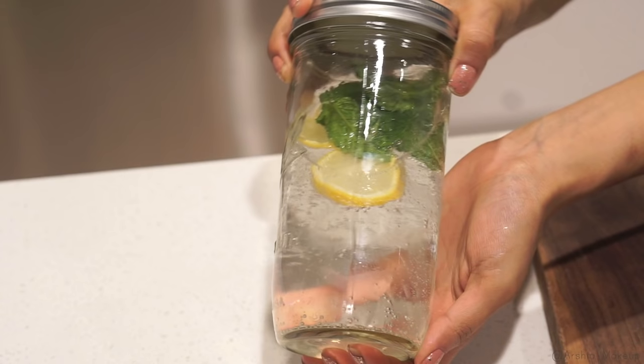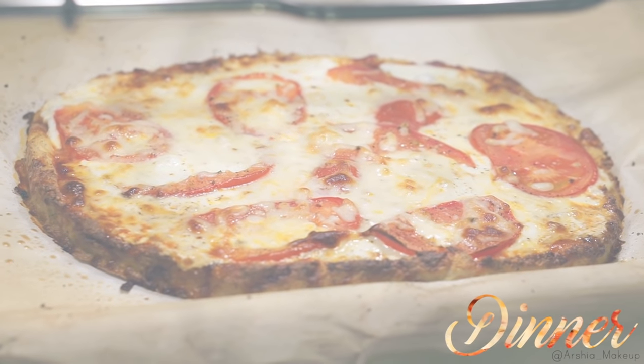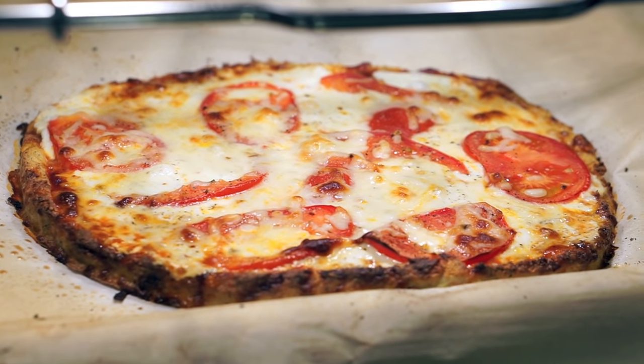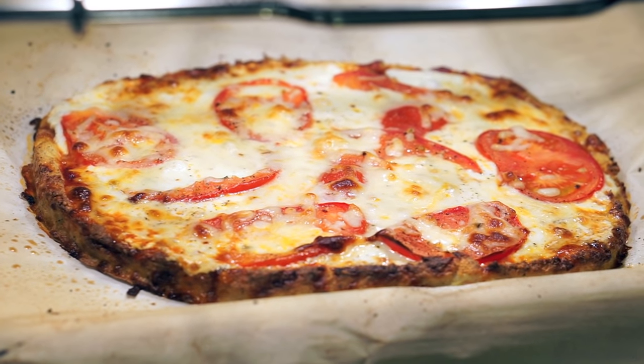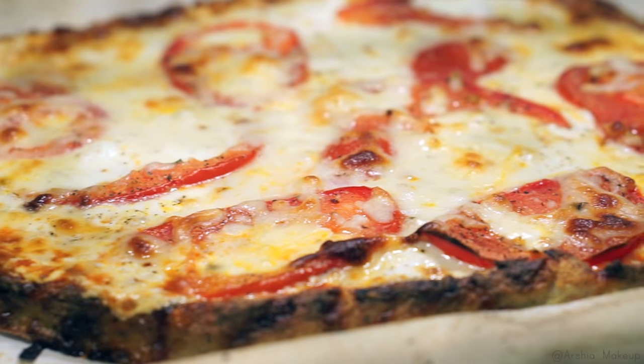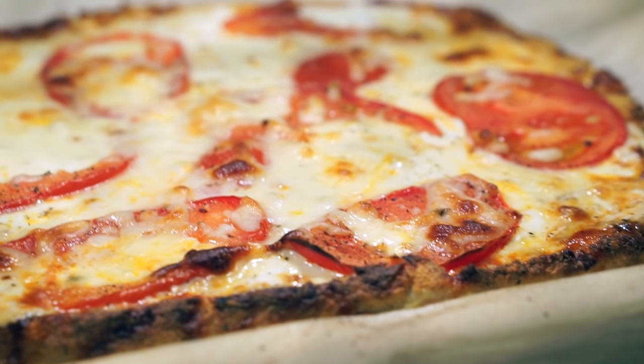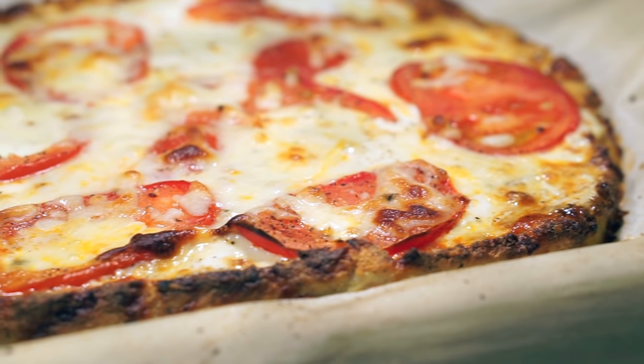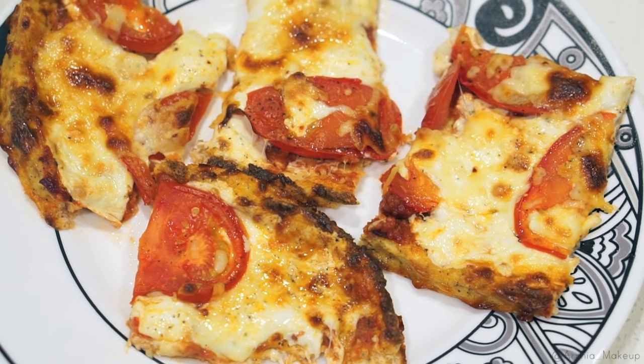For dinner, I actually did not film myself making this, but it's a cauliflower pizza which is so simple to make. If you guys want me to create a full blog post or even a full video on how I made this step by step, let me know in the comments below — I was so surprised by how easy it is to make.